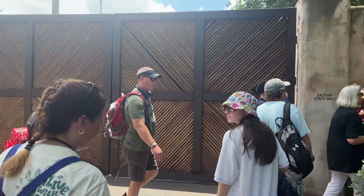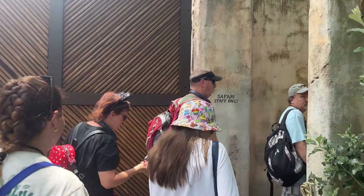All right. We're heading backstage. I'm going to have to turn off the camera, and I'll see you guys when we get back. Backstage we'll go.